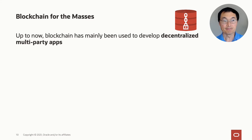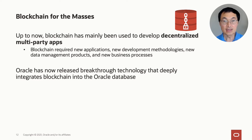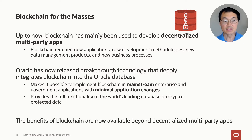We're doing blockchain for the masses. Up to this point, blockchain has mainly been used to develop decentralized multi-party applications. It requires new applications, new development methodologies, new data management products, and the hardest of all — new business processes by changing how companies operate. Oracle has now released radical technology that deeply integrates blockchain into the Oracle database, making it possible to implement blockchain in mainstream enterprise and government applications with minimal application changes, providing the full functionality of the world's leading database on crypto-protected data.